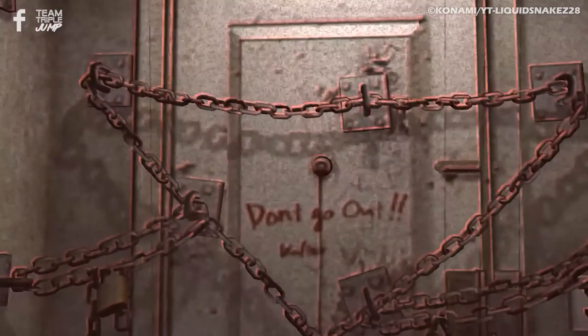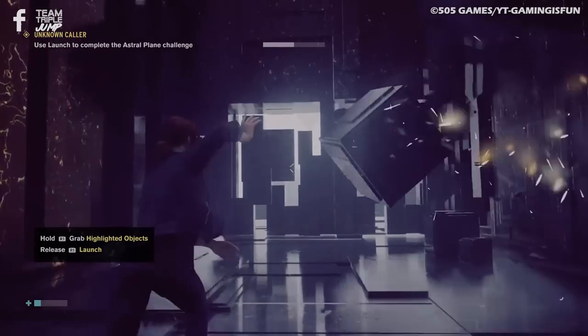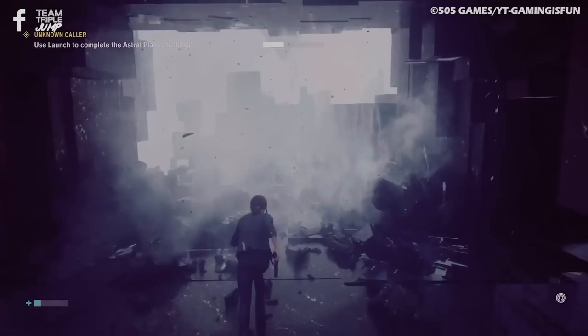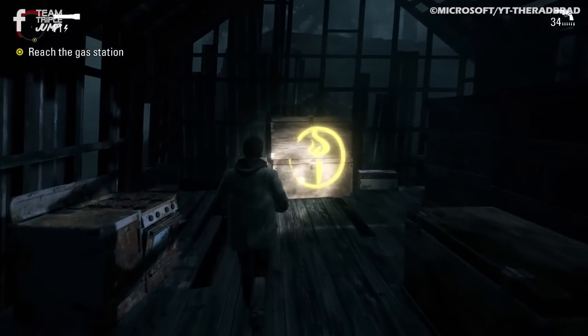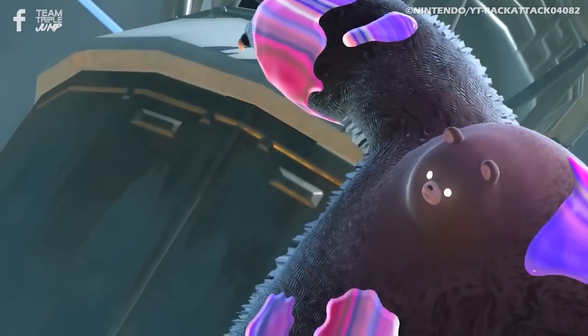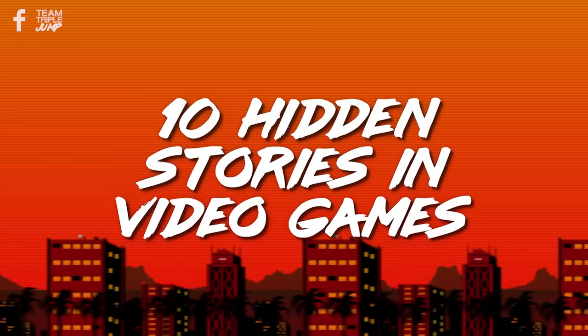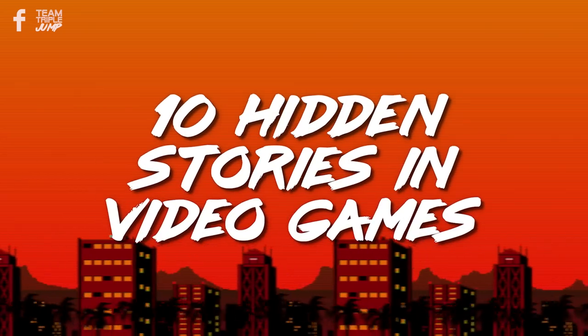Whether these additional narratives fill out a good chunk of backstory or just give minor context to the events at hand, players often have to actively seek them out for themselves, making sure to scour every nook and cranny in the hopes of finding some lore, and we've chosen just a few such stories that we think are worth your time. I'm Ben from TripleJump, and here are 10 hidden stories in video games.